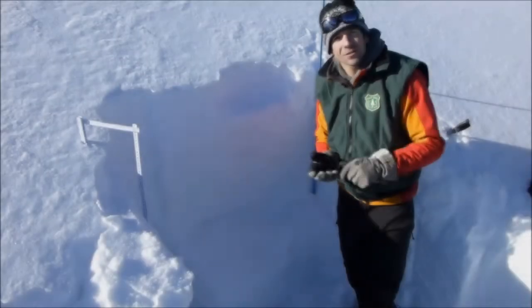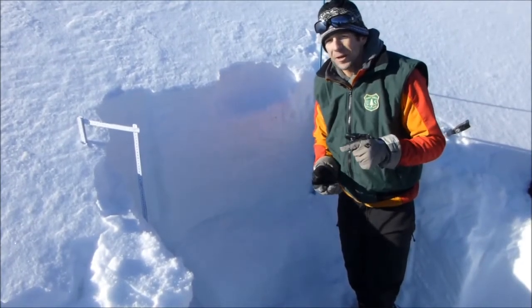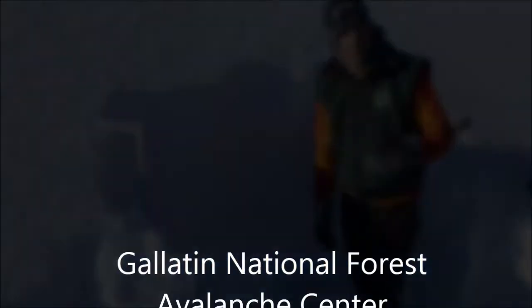Early season conditions — the snowpack can be really variable, so it's just a good idea to dig a snow pit on the slope you want to ski, to assess the snowpack structure before you commit.